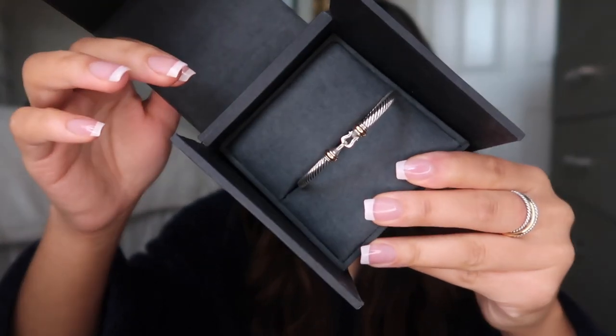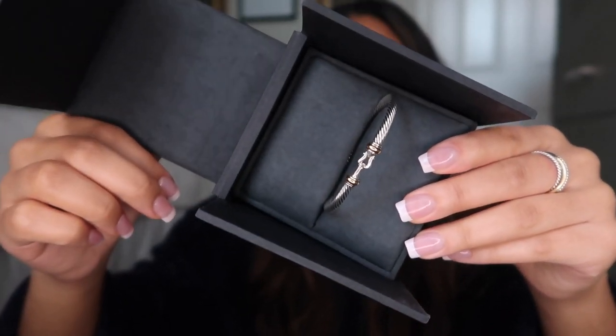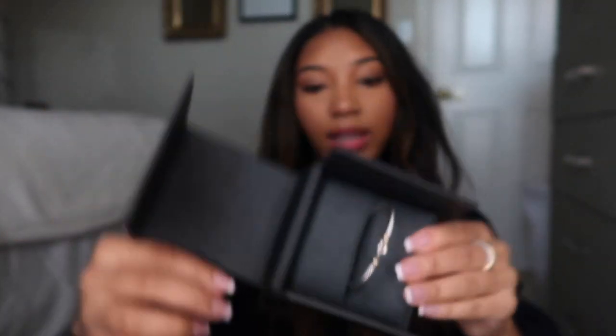Oh my god — I just dropped it and it hit my tripod. I hope it didn't get scratched. But this is what it looks like in the box and it's just super pretty and dainty. I really like how it has the gold and the silver because some of my watches and stuff are silver, some are gold, but if I get a piece that has both it's always matching. I used to not be a mixing metals person but now I am.